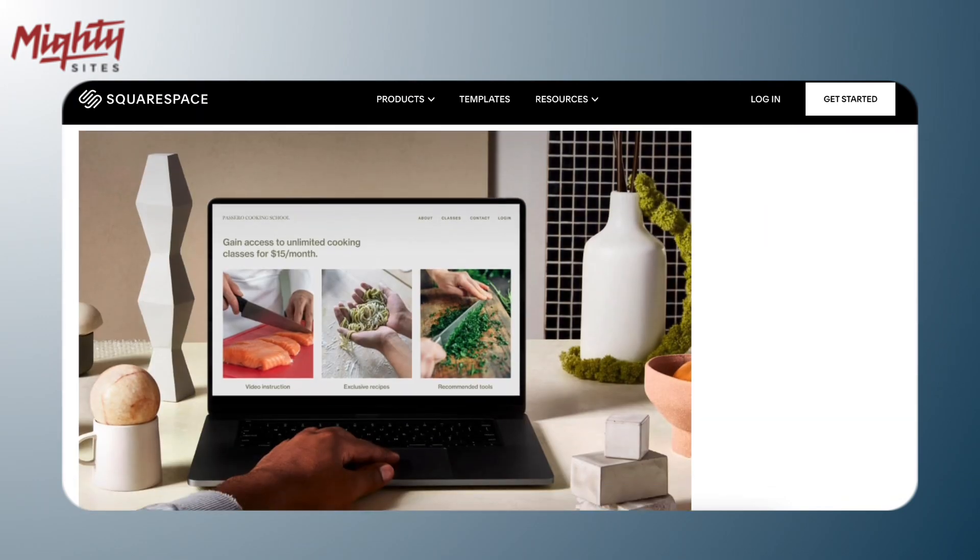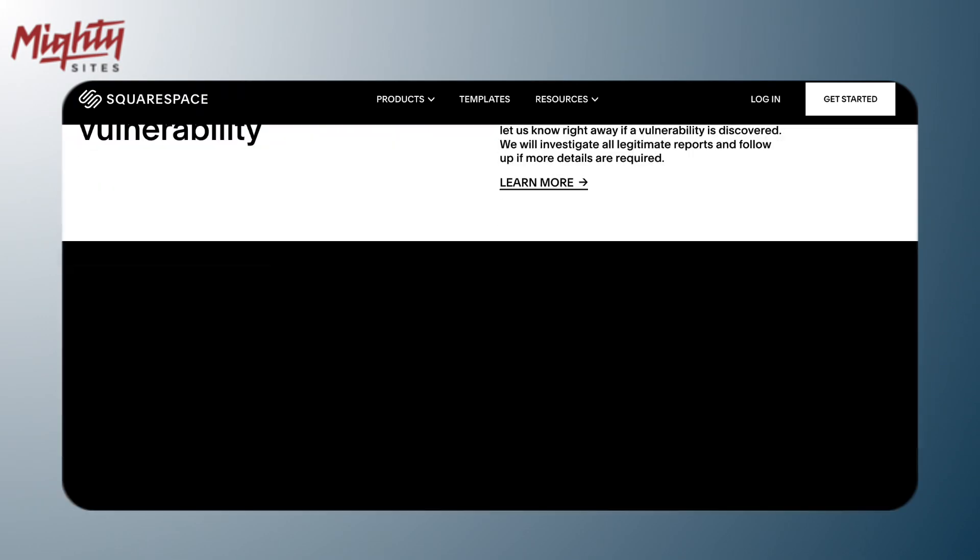It's a super secure platform. Squarespace takes care of web hosting, security updates, and ensures your website is always up and running. This gives you a lot of peace of mind as a business owner.